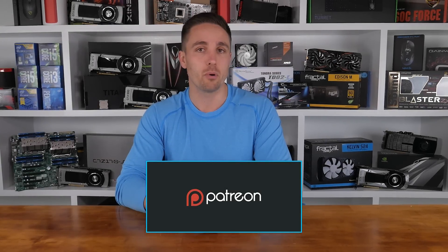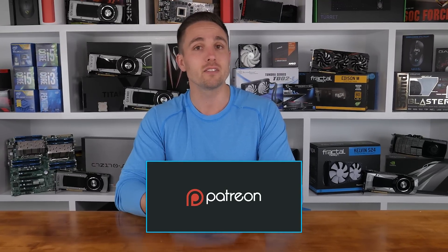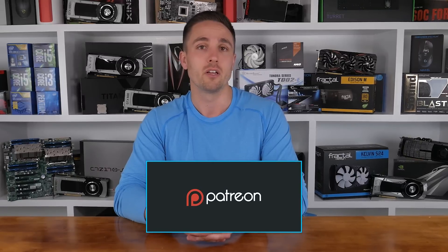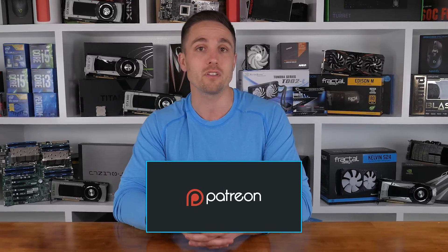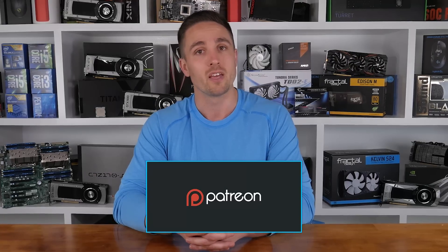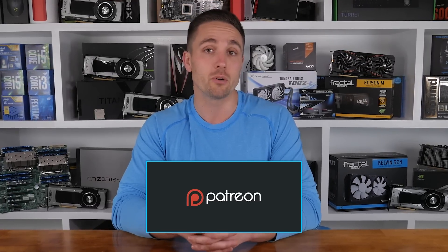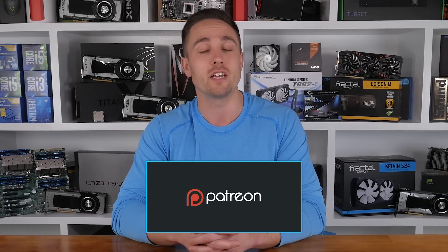What do you guys think of the RX 480's overclocking? Let me know in the comments. I'm your host Matt as always and I'll see you guys next time. YouTubers like me depend on your support to continue improving the quality and content of our videos. To support the channel directly, consider becoming a Patron to also get access to a heap of cool rewards and exclusive giveaways. Don't forget you can check prices and buy the products I looked at in this video through the Amazon links in the video description below. Thank you kindly for supporting me and the Hardware Unboxed channel.